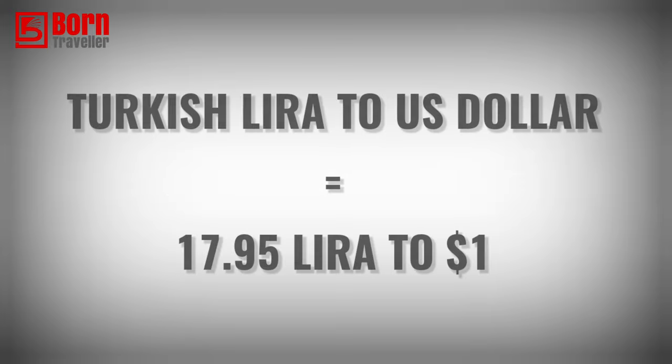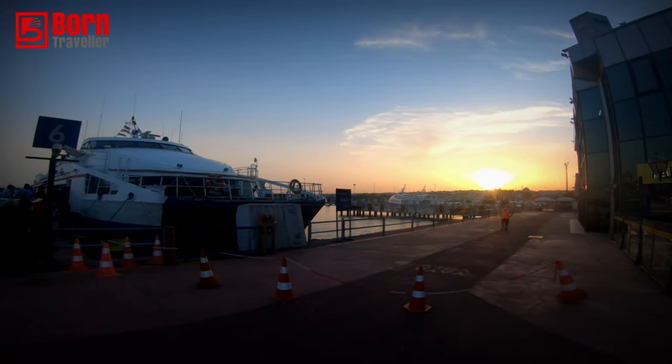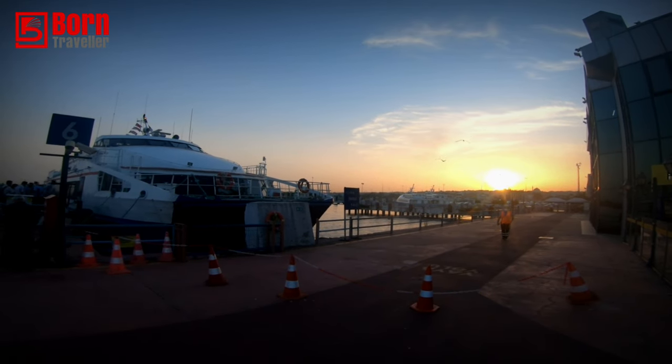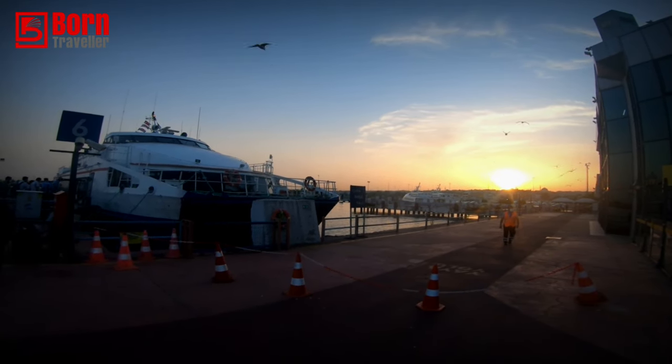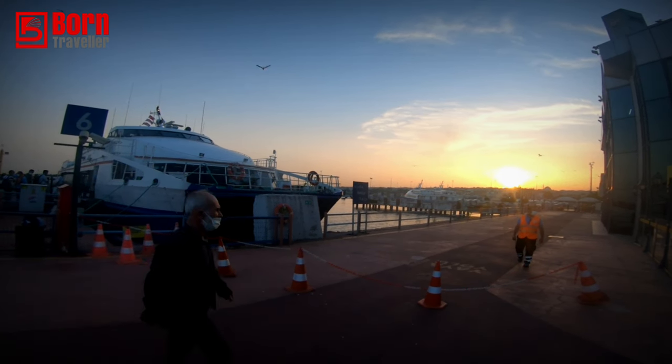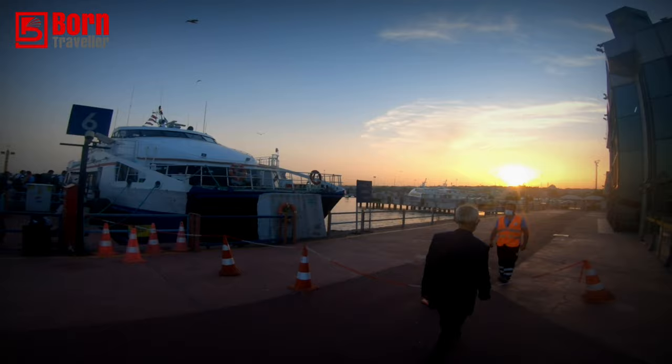Let's talk about currency. The Turkish lira is now trading at 17.95 to the US dollar, which is almost five times what it was four years ago. When I was there a year ago it was around 10 lira to the dollar, so you can see how much value it's lost. As of June 2022, Turkey is a fabulous place to travel as a digital nomad.